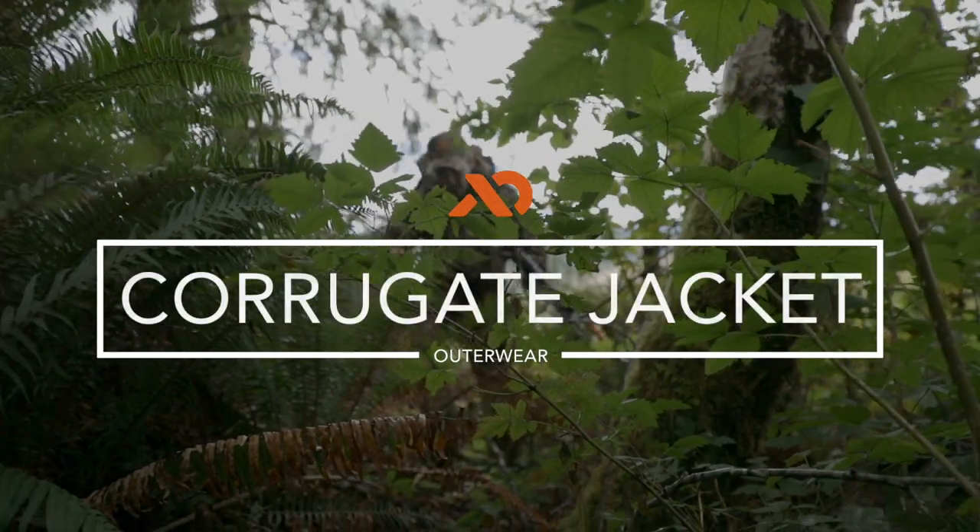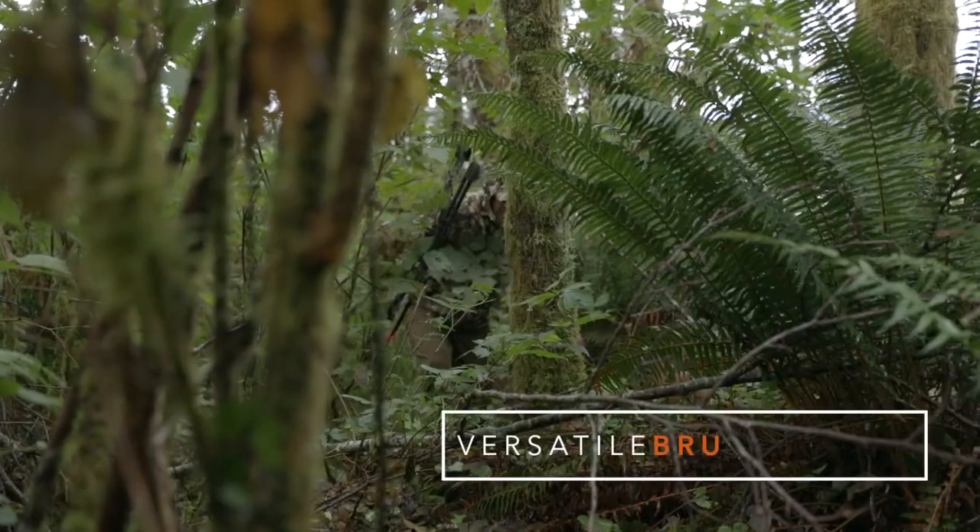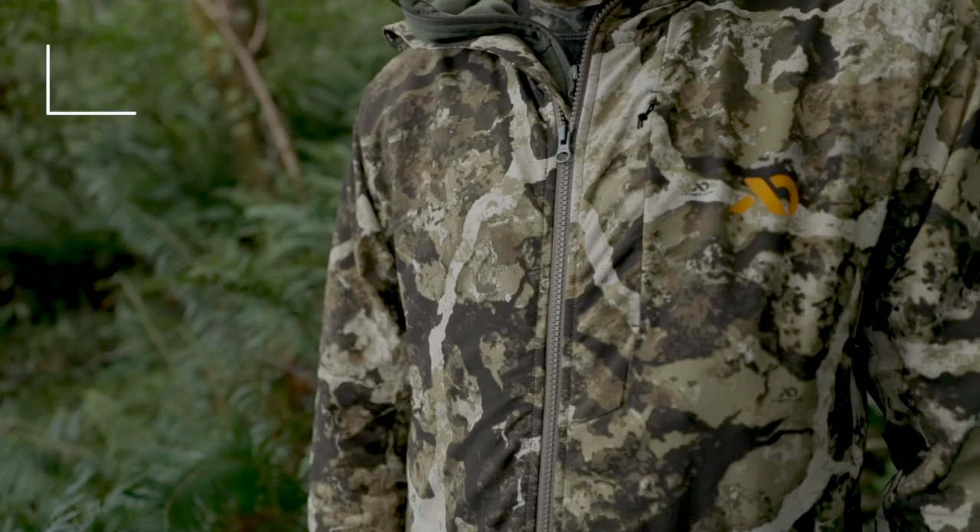The Corgat Jacket is a four-way stretch brush buster. From kicking down farm windrows for pheasants to pushing through thorny swamps tracking blacktails, this jacket is your go-to.